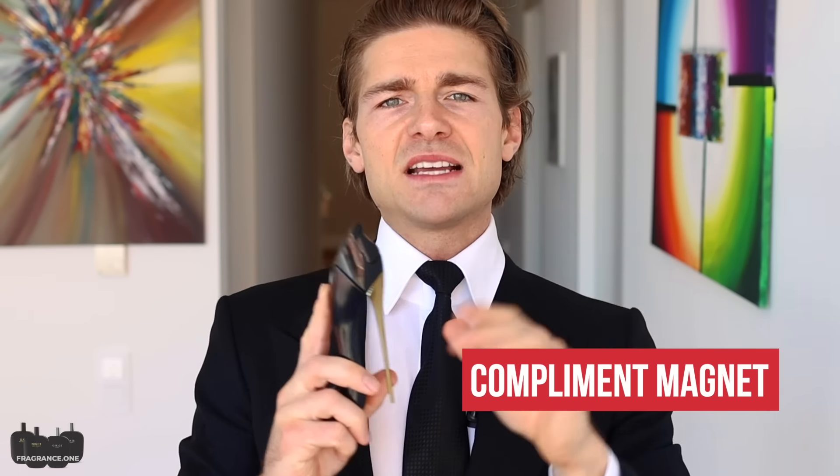Fifth and last thing you should know: it's a compliment magnet. I have complimented women at least twice when I smelled it on them, and it really is a great compliment getter for women. If you like La Vie est Belle but you're bored of it because everybody wears it, or if you like Dolce & Gabbana Light Blue Intense but want something with more power for colder days, here we go.